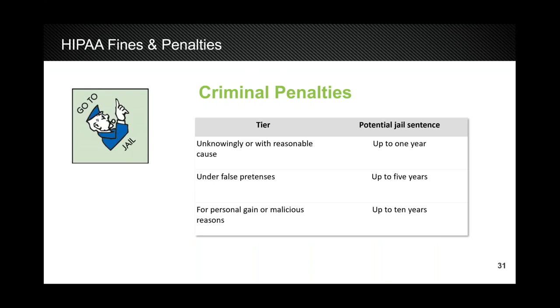Keep in mind that the penalties can also be criminal. Whether you didn't realize it or you acted maliciously, jail time can range from one year up to ten years. If you have any questions during the presentation, please use the question box and we will address those at the end.